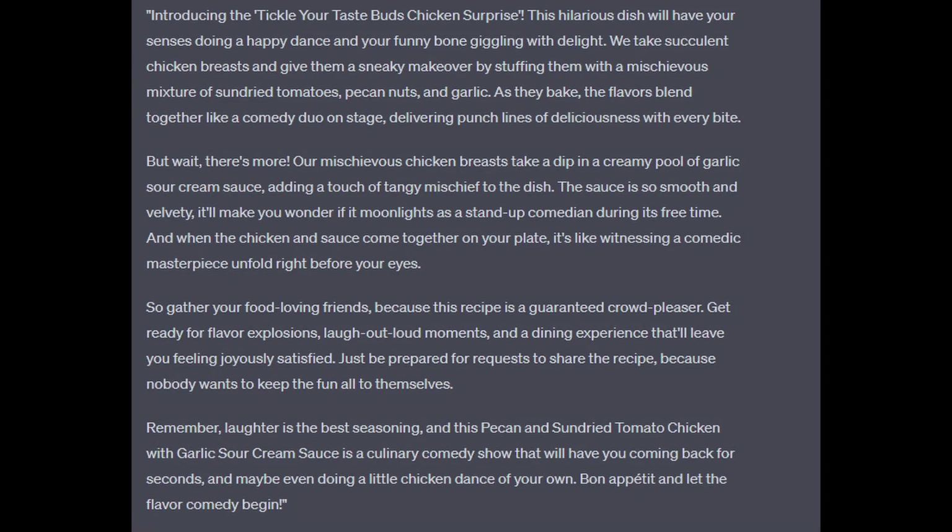The AI says this dish will have your senses doing a happy dance and calls it a guaranteed crowd pleaser. Let's see if that's true.